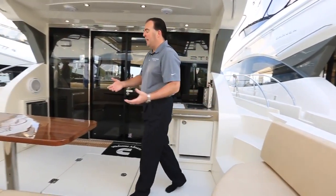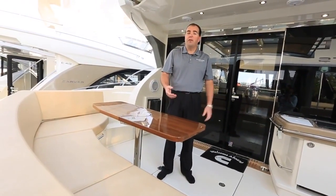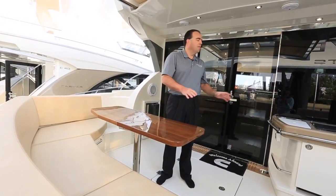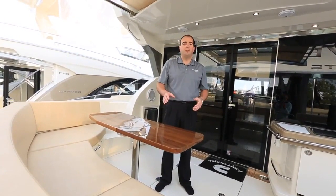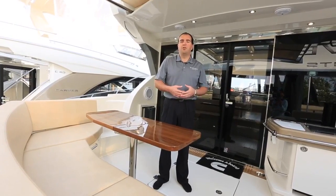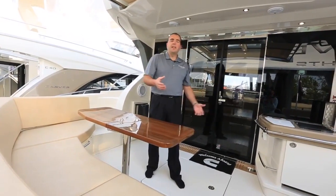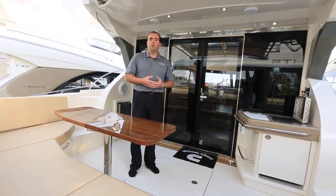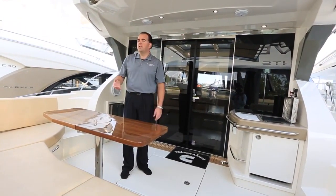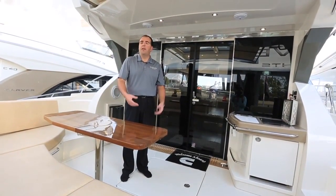Everything you see here on the Carvers, we make in-house. We're a very vertically integrated manufacturer — all of our seating, our upholstery parts, all of the stainless steel work throughout the boat, and when we get into the interior, all of the woodwork, all of the cabinetry — that's all done in-house at our shipyard in Pulaski. That helps us control costs, control quality a lot better, and also allows us to do some customization on the boat, so when you order your new Carver, you can make it your own.